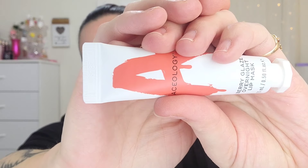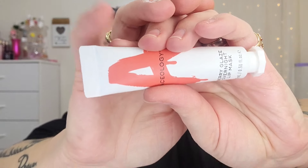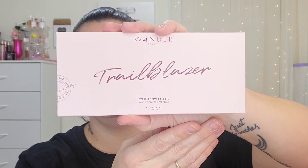Next up is actually something I already have in my nightstand that I use almost every single night — it is the Aceology Berry Glaze Overnight Lip Mask. I'm a huge fan of Aceology; everything I've ever tried from the brand has been fantastic. And then last up is the Wonder Beauty Trail Blazer Eyeshadow Palette.